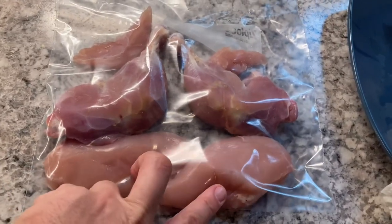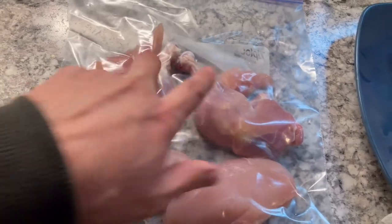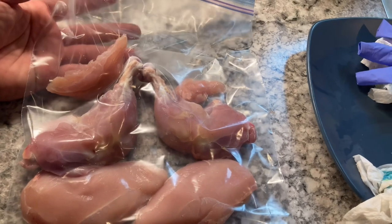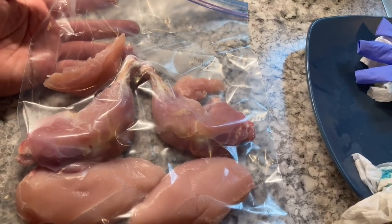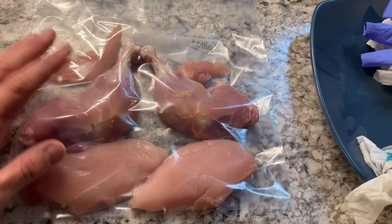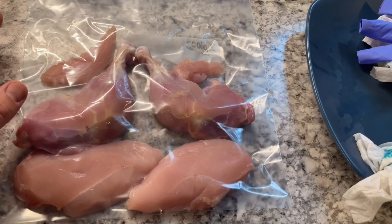So there you go: two breasts, two thigh-leg quarters, and two tenders. This will go into the fridge for about two days to let the meat soften up a little bit, and then after that we'll migrate it to the freezer if we don't go ahead and eat it after the two-day mark.